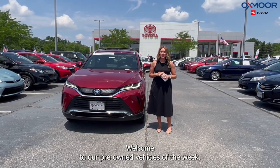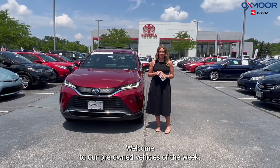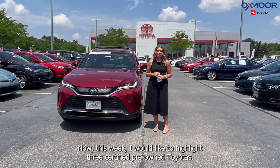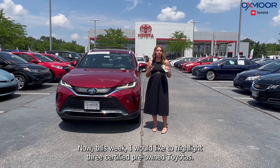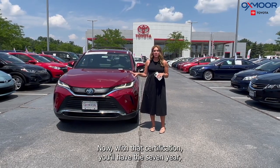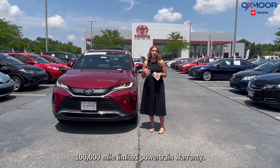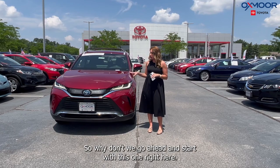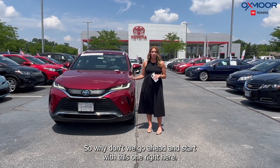Hello everyone, welcome to our Pre-Owned Vehicles of the Week. I'm Gabrielle over here at Oxmer Toyota. This week I would like to highlight three certified pre-owned Toyotas. Now with that certification you'll have the seven-year 100,000 mile limited powertrain warranty. So why don't we go ahead and start with this one right here.